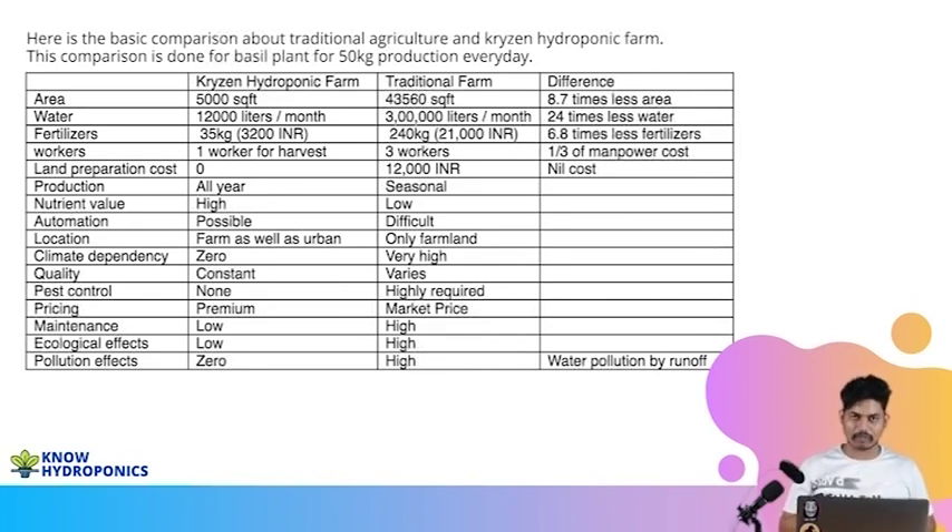Now let's talk about the ecological effect. We consider mainly three aspects: the effect on the economics of the customer, on nature, and on the person growing the vegetables. When we talk about the consumer, we are providing them high nutrition food which is much cheaper than the market price. We are using less fertilizer, zero pesticides and herbicides — so overall it looks greener and more beneficial from the customer's point of view.